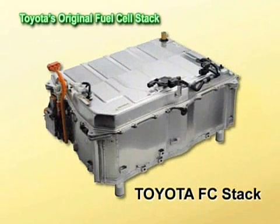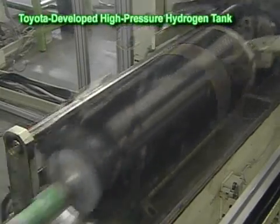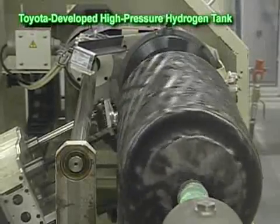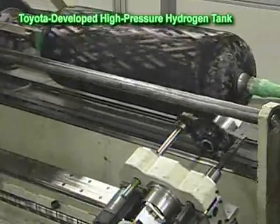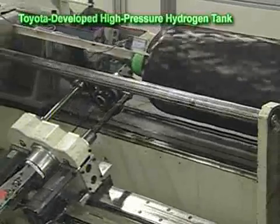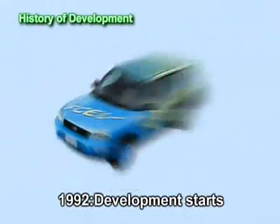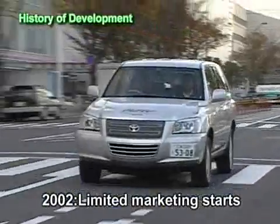The Toyota FC stack is a performance leader in fuel cells for vehicles worldwide. Also placing value on hydrogen storage technologies, Toyota has developed high-pressure hydrogen tanks on its own. Improvements in hydrogen storage volume were pursued through the optimization of carbon fiber layers. Toyota started developing FC-HVs in 1992 and, as a world pioneer, introduced them on the market in 2002.